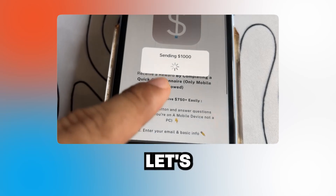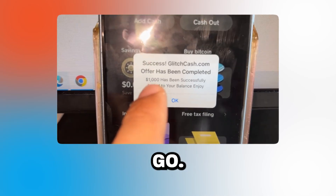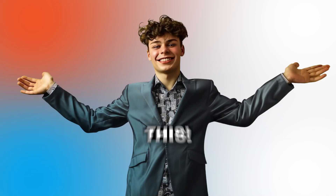Okay, it's sending. Let's check now — and boom! We have received the money from Glitch Cash. It worked! It's an easy way to get $1,000 in my pocket. You guys have to try this.